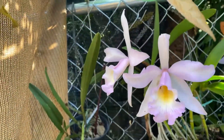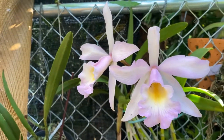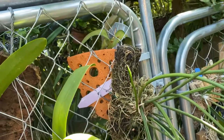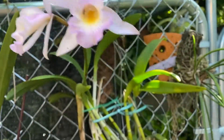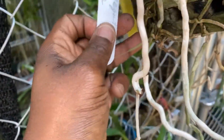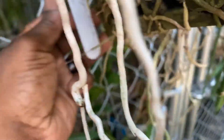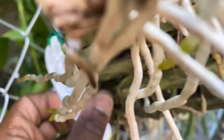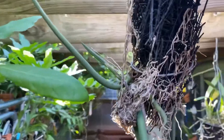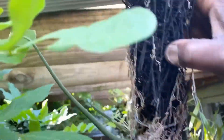This can't be what the tag says but it's beautiful nonetheless — no fragrance. Has been open about a week or so. This is a cross between Yellow Bird — BC Yellow Bird and Kiwani Mendenhall BLC. This is also putting out two nice new growths. This is a Trichocentrum nudum.